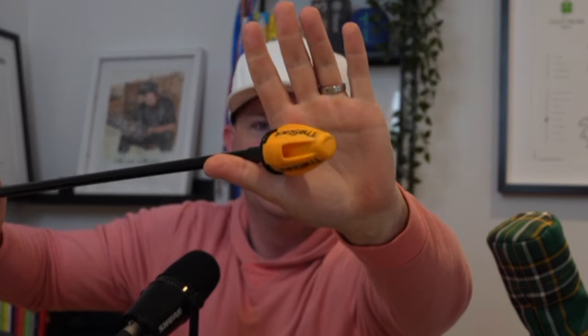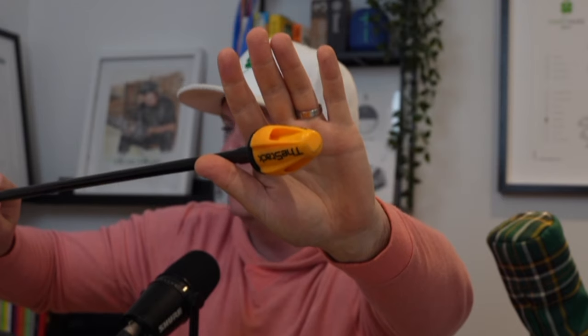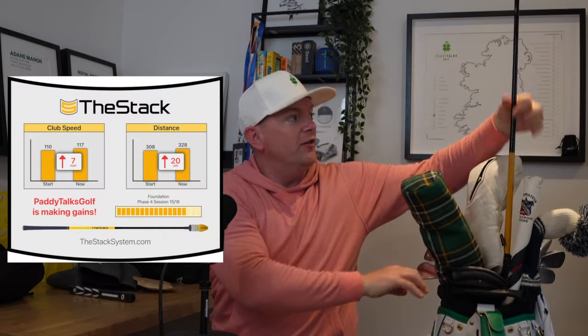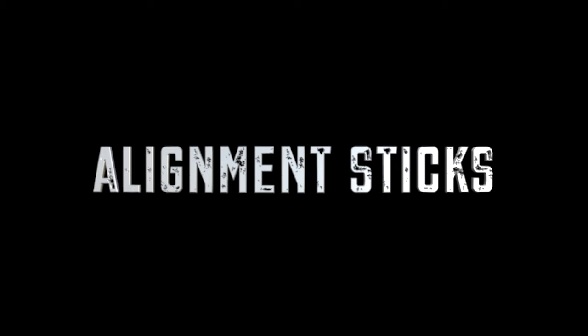On to the meat and potatoes of the golf bag. The best investment I added this year was the Stack swing speed training system. I've been using it for about five to six weeks and I've increased my swing speed by seven miles an hour — that's over 20 yards. There will be a video on Stack coming soon; comment below if you want to know about it, including the prices and costs. I believe there's a pro in Ireland now officially reselling them.